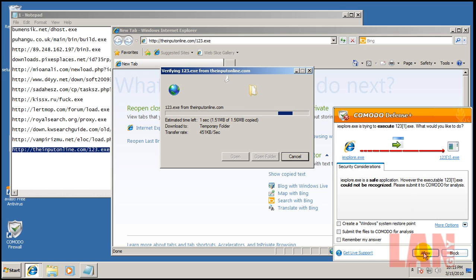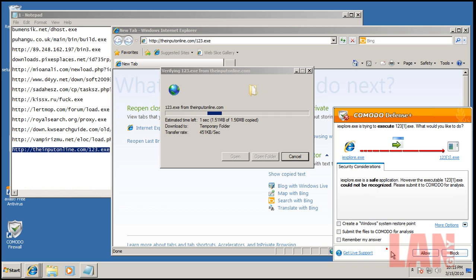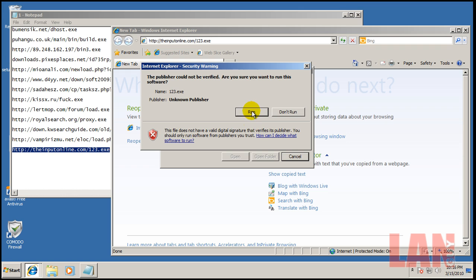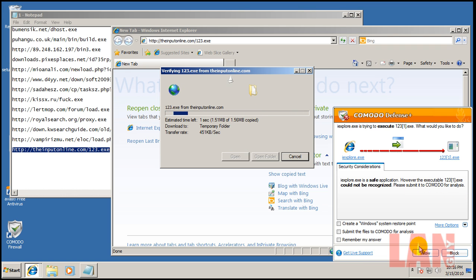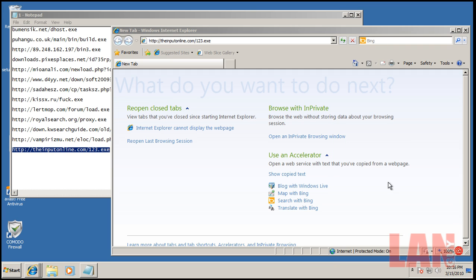Let's try to execute the program. I'll just allow it since it's executing the program. It keeps telling me it's going to execute the program and giving continuous alerts that this file is a new executable and it doesn't know what it's going to do. Let's see what happens if I allow it. Now it's starting to get real nasty — it's starting to modify registry keys and other things. You can block it from there.